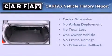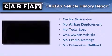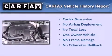This Pontiac has had only one owner, and it qualifies for the Carfax buyback guarantee. This vehicle is sure to sell fast.